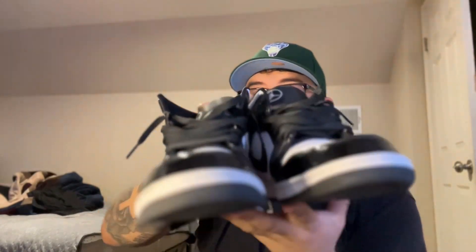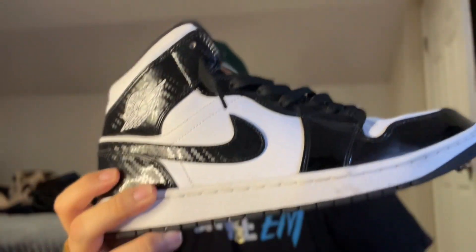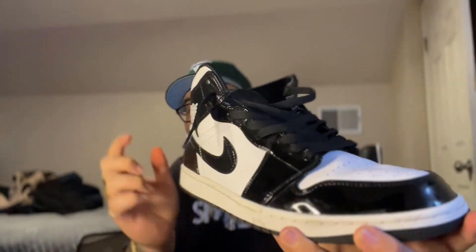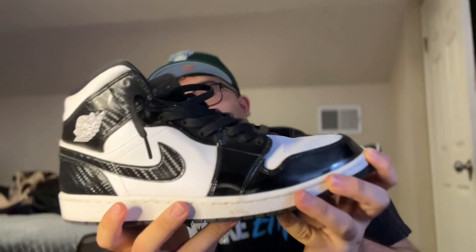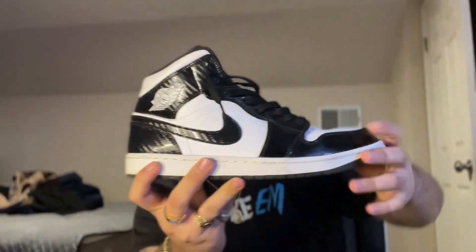The first ones right here — Jordan Ones, carbon fiber. You have to check the carbon fiber right there. Look at that — if I put the light on it, sheesh. I'm not really into Jordan Ones that much, but look, this is one of a kind pair. These are worn already, I've worn these a couple of times. Size 11 — I'm a size 11 guys. This is the first shoe on my top five.